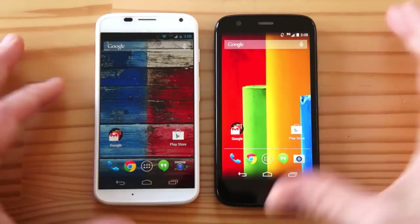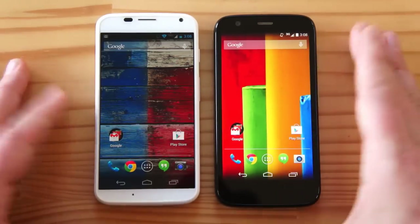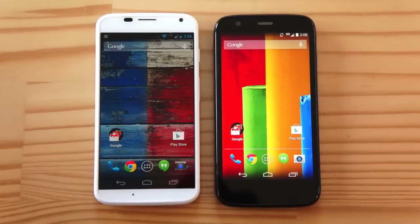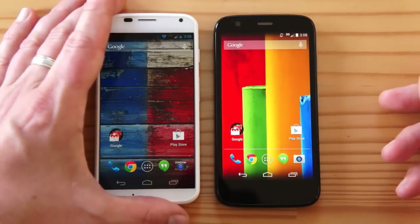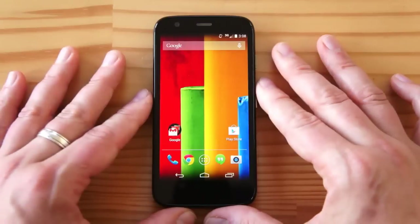How is it possible that there's such a price difference between these two devices? Other than the LTE and camera, there's really no major difference. Sure, the processors are different, but still there's no way to explain the price. To me, the takeaway is that the Moto X is an okay phone, but the Moto G is really a tremendous phone for the money.